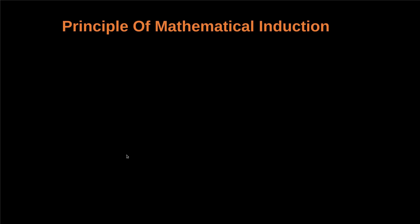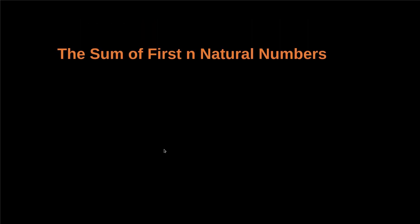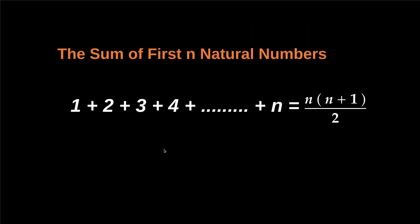Hello everyone, welcome to NCX Maths. Today in this video we are going to discuss the principle of mathematical induction — what it is, how it works, and we'll use it to prove that the sum of first n natural numbers is n(n+1)/2, that is 1 + 2 + 3 + ... + n = n(n+1)/2.